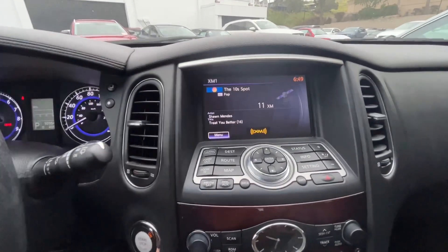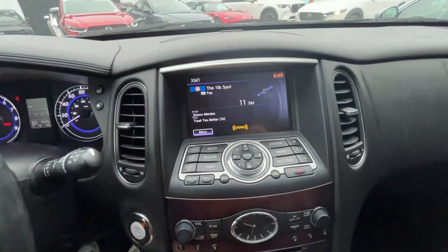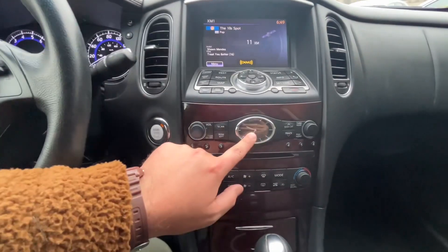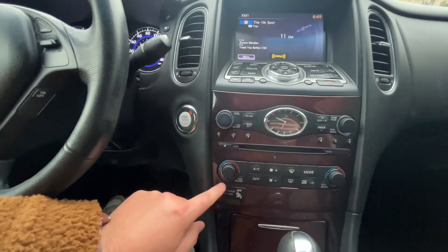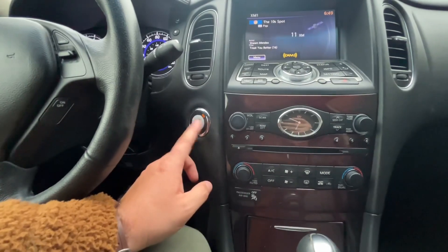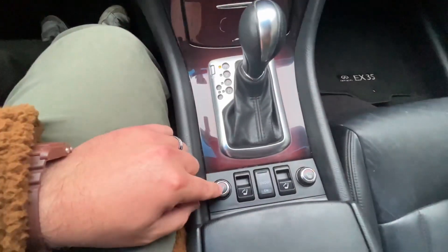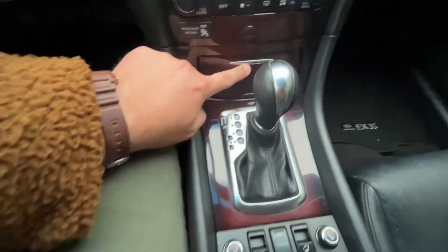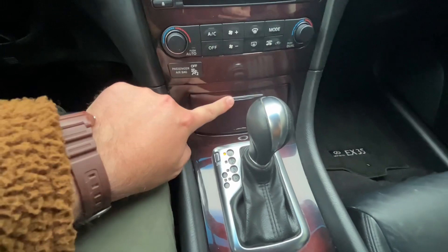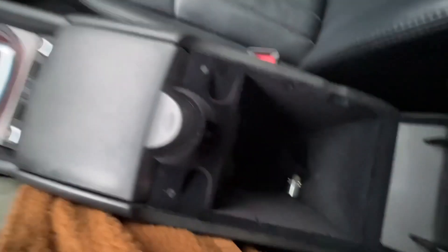Here is a look at your entertainment center with all your controls right here at your fingertips. You do have an analog clock, a stereo CD player, dual climate control so you can have two different temperatures going on at the same time, a push start button, and you're also going to have heated seats for you and your passenger, as well as some extra storage down here and the center armrest with more storage.